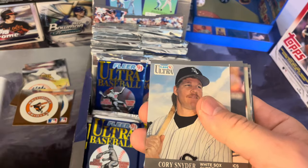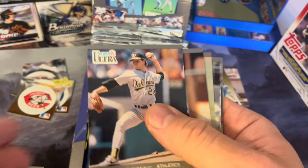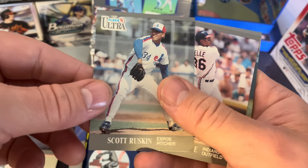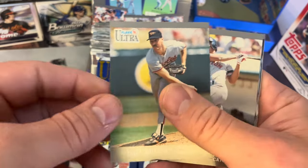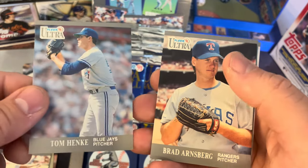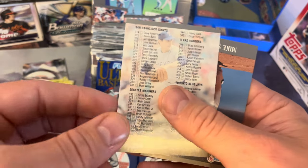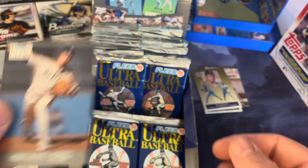Cincinnati Reds — another new one, we're doing good so far! Cory Snyder, Kurt Young, Don Robinson, Gary Pettis — one of my favorite Angels back in the day — Scott Ruskin, Albert Belle — good with the bat — Dave Johnson, Johnny Pena, Tom Henke, Brad Arnsberg, Kevin Seitzer, Jim Gantner — good Milwaukee Brewer — another checklist, and Mike Scott.